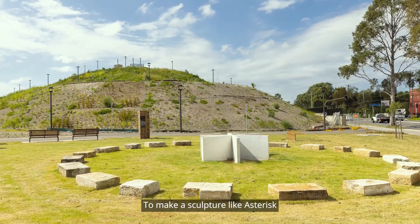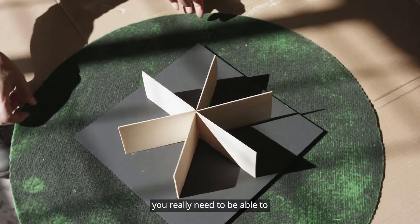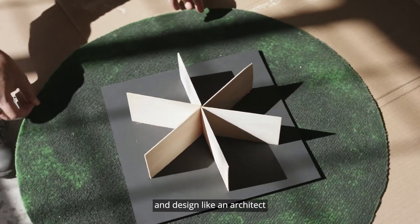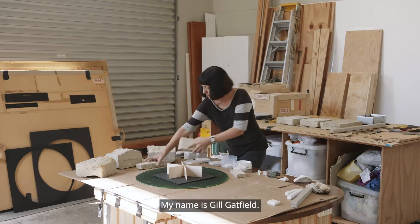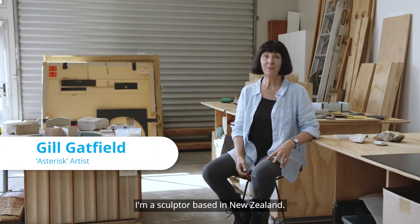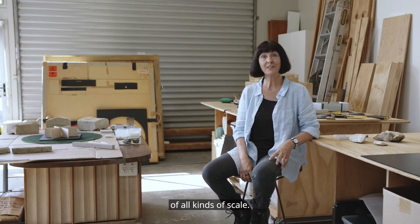To make a sculpture like Asterisk and works of this kind of scale, you really need to be able to dream like an artist and design like an architect and think of it like an engineer. My name is Jill Gatfield. I'm a sculptor based in New Zealand, and I work internationally doing projects of all kinds of scale.